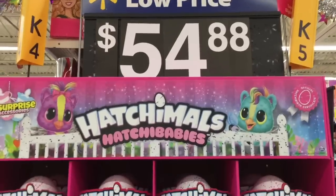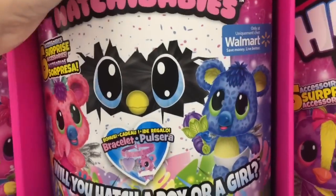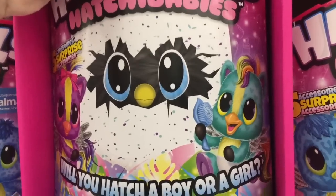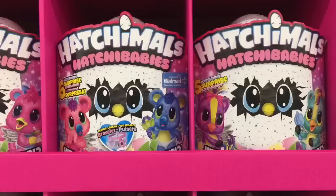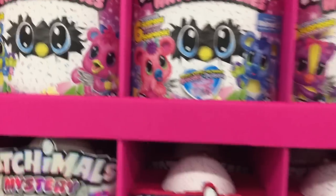Hi guys, today I'm on my toy hunt right now. I'm at Walmart and they have some of the new Hatchimals HatchiBabies. These ones are the little Koala Bees, which are Walmart exclusives. Then they have these Cuties which I think are ponies, and then these ones too which look adorable.